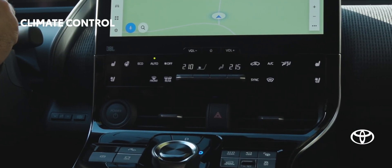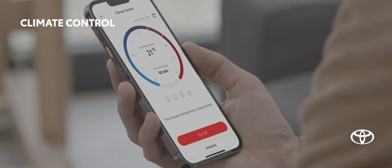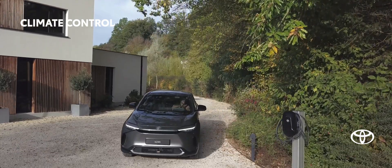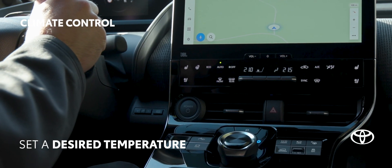Let's start with some clever climate control features. Add cabin preconditioning to your charging schedule or activate remote climate control from your mighty app while the BZ4X is plugged into power. These features don't use the battery and allow you to set a desired temperature, avoiding excessive heating and cooling.